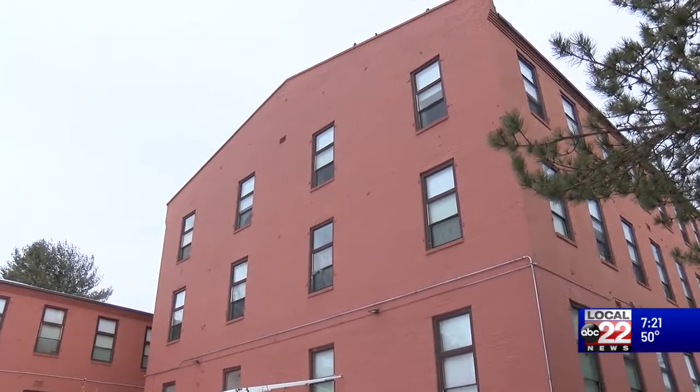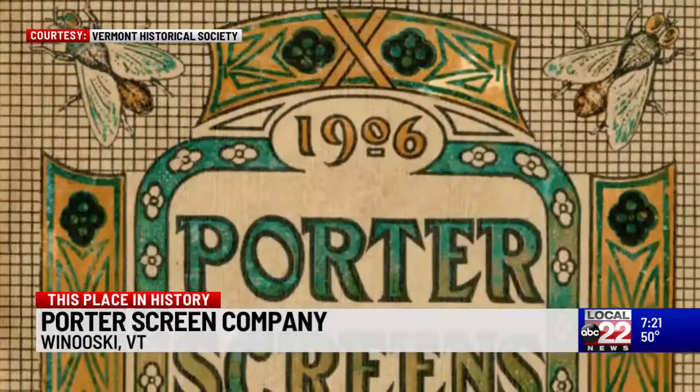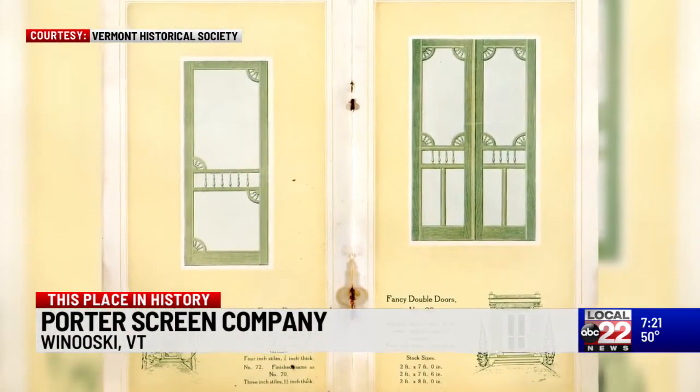At this place in history, we're going back 112 years, and joining me is Steve Perkins. Steve, tell us about this very cool place. This was the Porter Screen Company — we can call it a factory, a mill, a wood products company. This building dates to about 1910, but the company started well before that, all the way back to 1881, when E.N. Porter of Hardwick, Vermont came to Burlington to make his fortune making various screens.